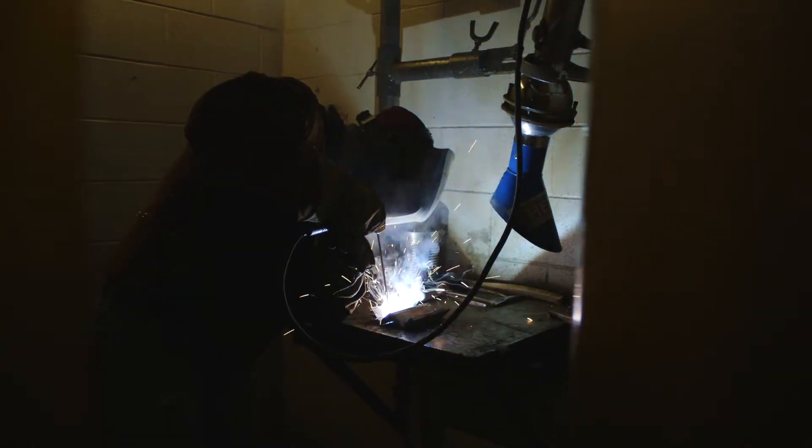The students learn various welding processes: shielded metal arc, gas metal arc, oxy-fuel cutting, welding, and plasma cutting.